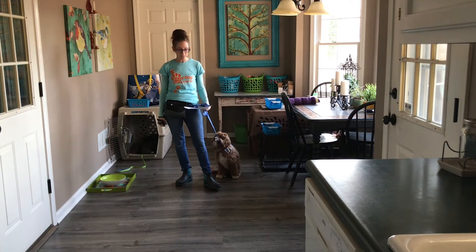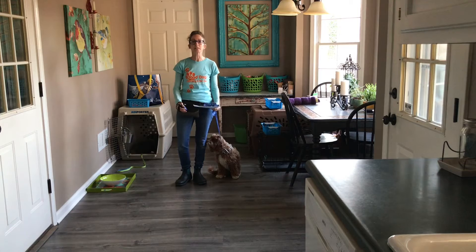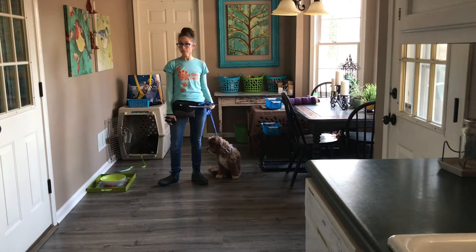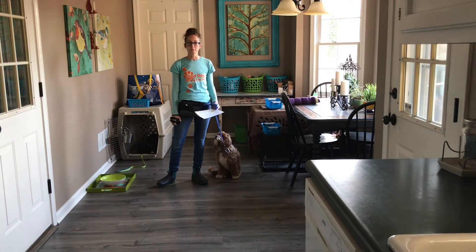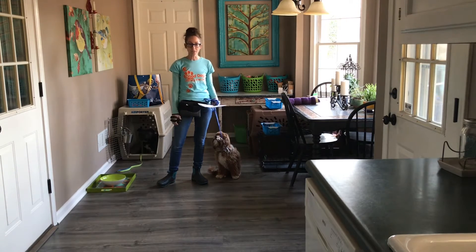Counter surfing — they can get into things. He's also been snatching things and then runs and hides under the table, which is really a recipe for a bite in the future. If the dog has something of high value to them — something as simple as a sock — they can bite for that when you're reaching under a table or under a bed.